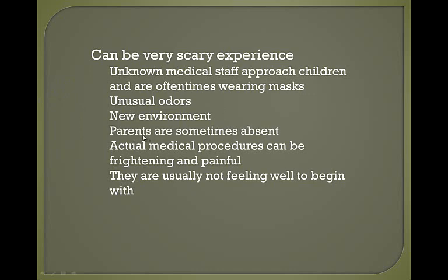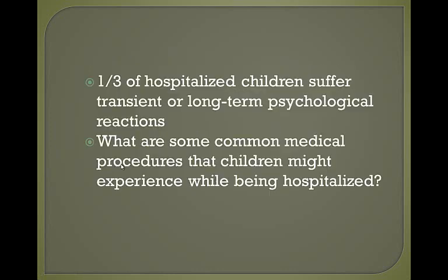Sometimes parents have to leave their child to go to work or care for other children at home, and that can be really scary. The actual medical procedures are frightening and painful, and the child isn't feeling well to begin with. Studies show that up to a third of hospitalized children can suffer transient or long-term psychological reactions to their hospital experience. For example, my son had a Foley catheter inserted when he was four, and he's now 16 and still remembers the whole incident — even what color shirt the nurse was wearing.